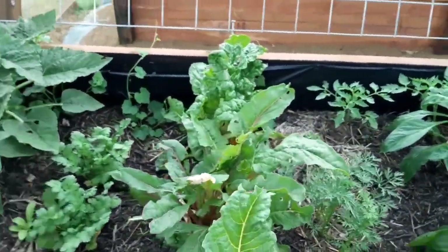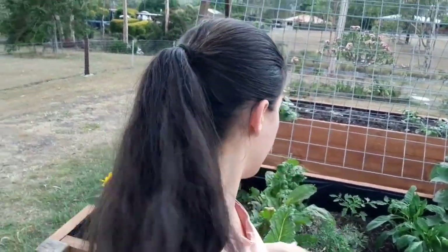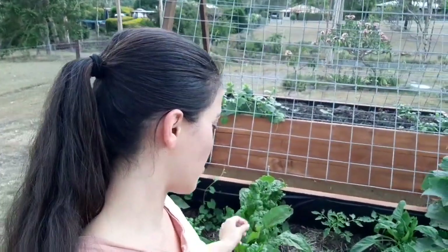Along with our silverbeet, also known as chard, that has been going now for several months. I love chard because it can go pretty much almost all year round before it dies — it just goes forever. It's a bit slower to get started, but once it's going it's definitely going.